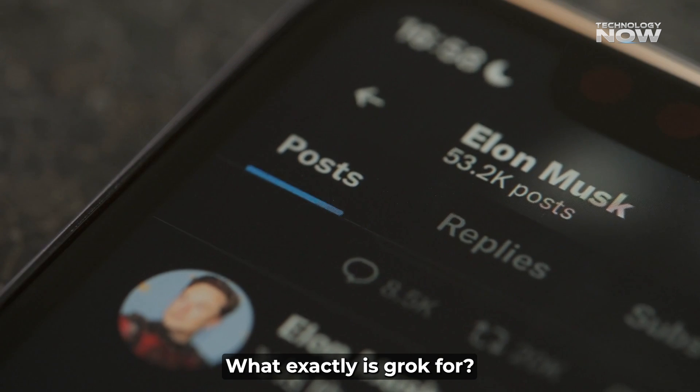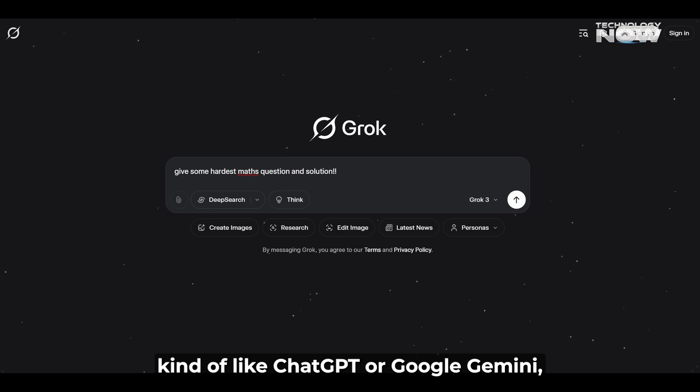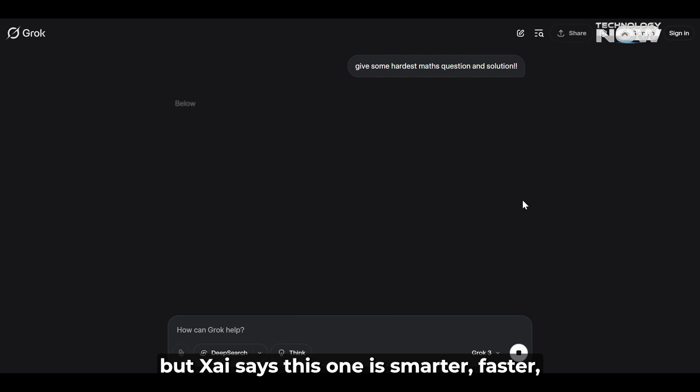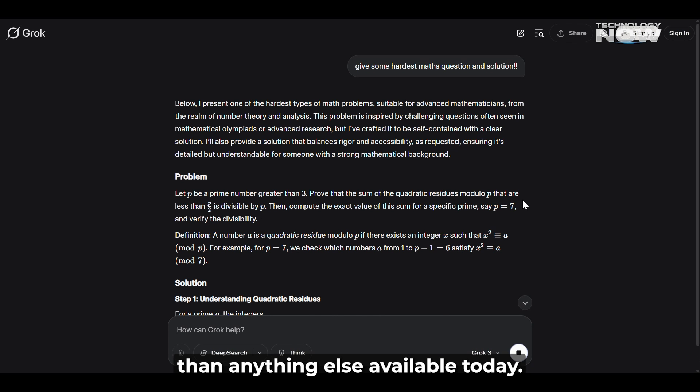What exactly is Grok 4? Grok 4 is an AI chatbot, kind of like ChatGPT or Google Gemini. But XAI says this one is smarter, faster, and more capable than anything else available today.